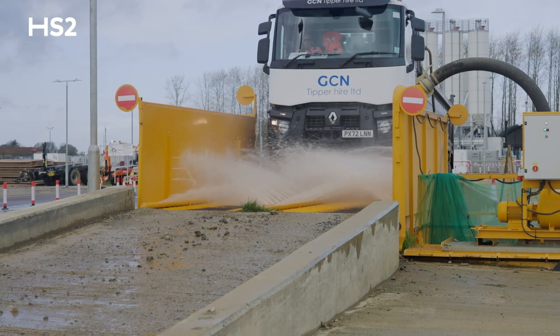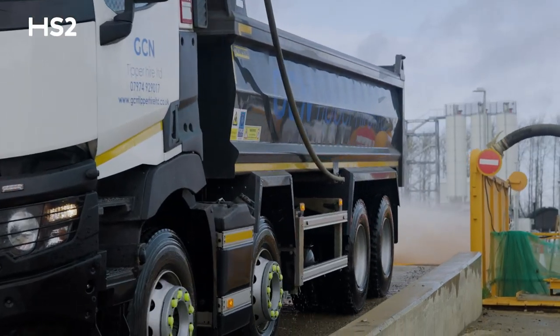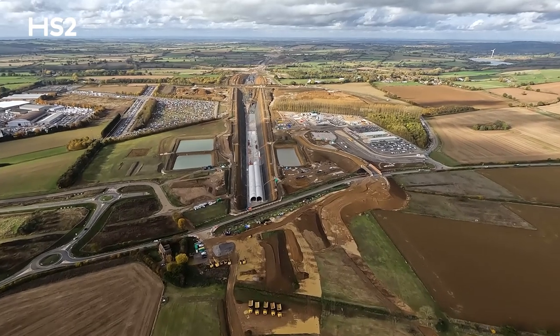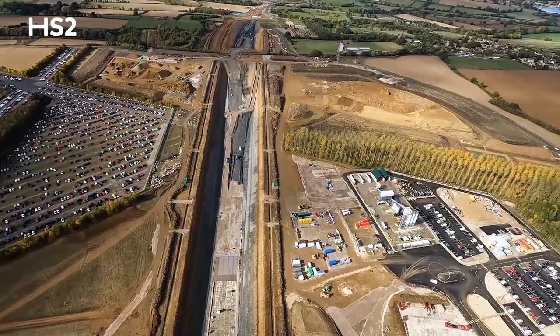On a daily basis, we'll have eight lorries on the road. We'll look at the schedule of work, whether we're delivering to an HS2 site or whether we're going further afield. And as HS2 moves up from London towards Birmingham, hopefully that volume will grow and it'll allow us to grow as a business.